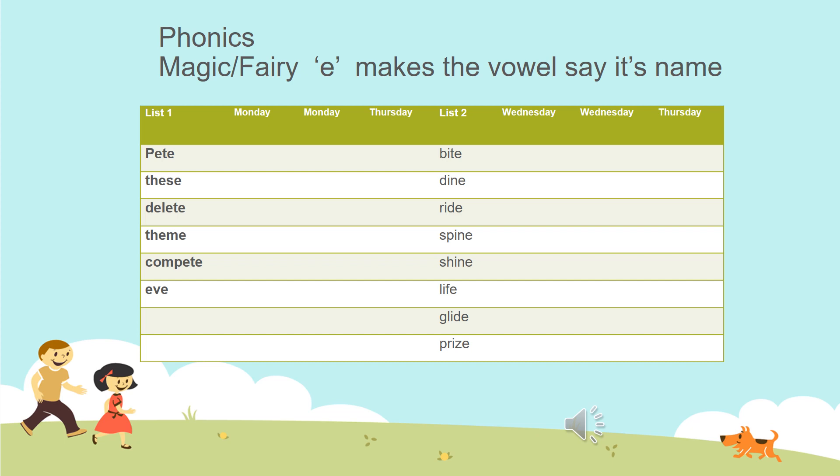Children, last week we watched a video about the fairy E and how it makes the vowel say its name. We have a few more vowels to do. This week we're looking at E which will say E because of the fairy E, and I which will say I because of the fairy E.